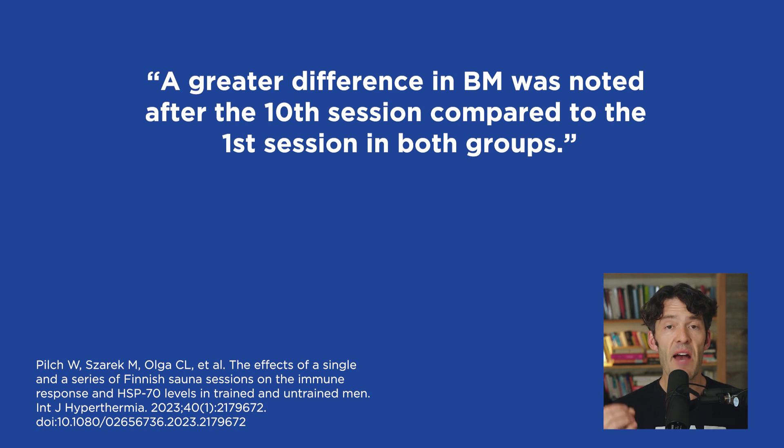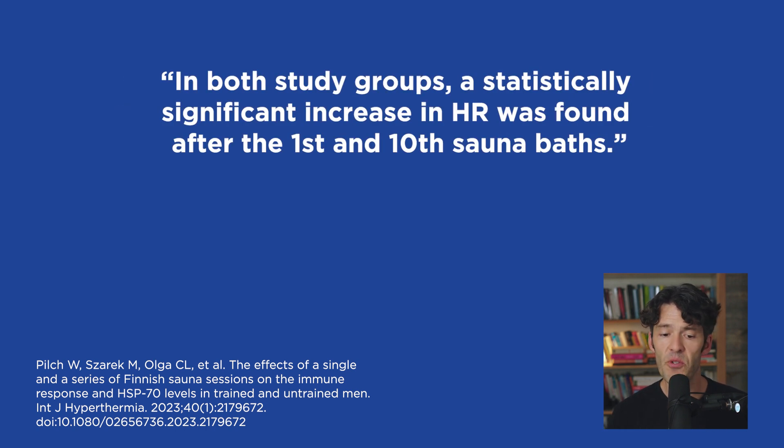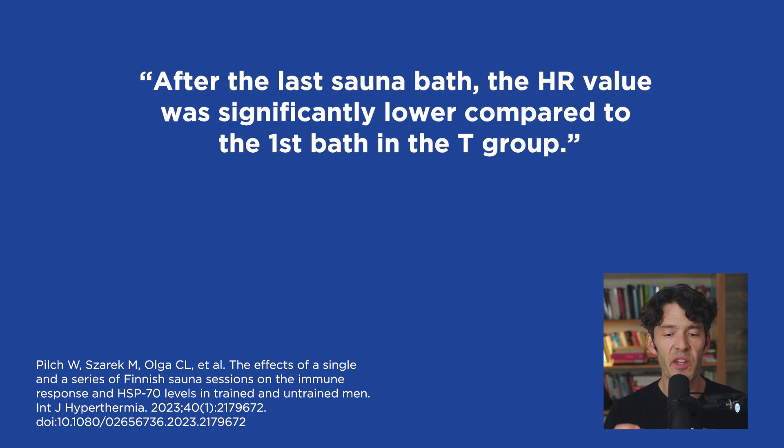No significant differences in body weight loss were found between the trained and untrained groups. In both groups, a statistically significant increase in heart rate was found after the first and 10th sauna bath. After the last sauna bath, the heart rate was significantly lower in the trained group compared to the first session — meaning trained athletes acclimated to the heat stress faster, which makes sense because exercise naturally produces body heat and they're more used to maintaining homeostasis under that stress.